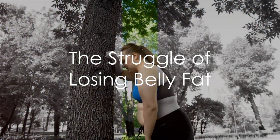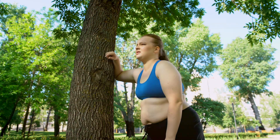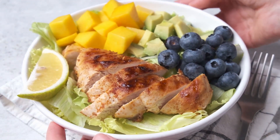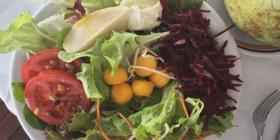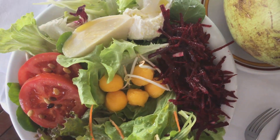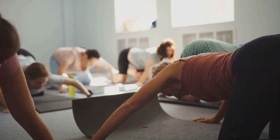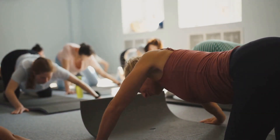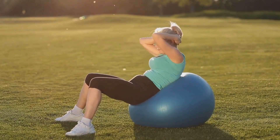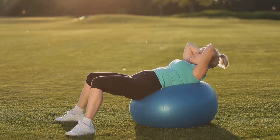Why does belly fat seem like the ultimate nemesis in your weight loss journey? Belly fat is notorious for being quick to accumulate and painfully slow to diminish. Whether you're trying various exercises or eating a well-balanced healthy diet, it can often feel like belly fat simply doesn't want to budge. Aside from surgical options, there is no surefire way of spot-reducing fat from the belly alone. Yet there lies an exercise that is often overlooked, yet surprisingly effective in combating even the most stubborn belly fat — one you can start incorporating into your routine today.